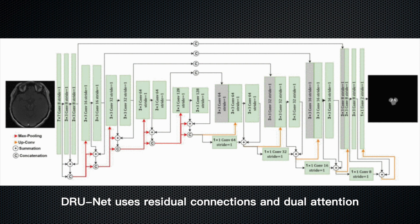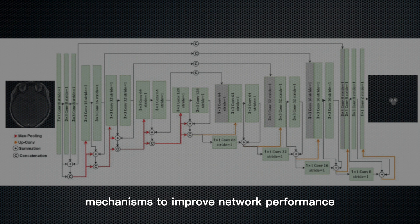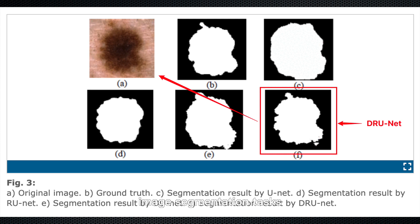DRUNet uses residual connections and dual attention mechanisms to improve network performance. These techniques enable DRUNet to achieve high accuracy in medical image segmentation tasks.